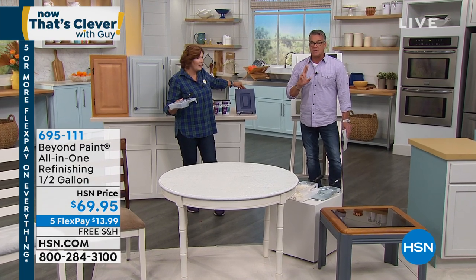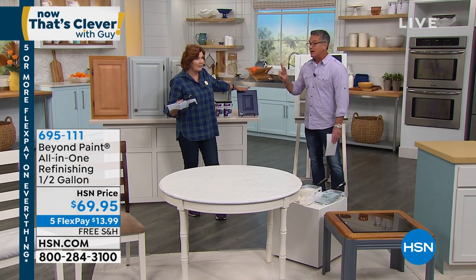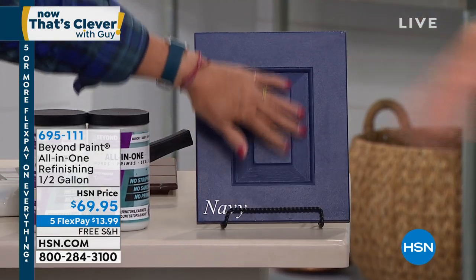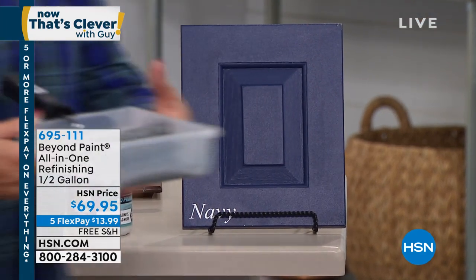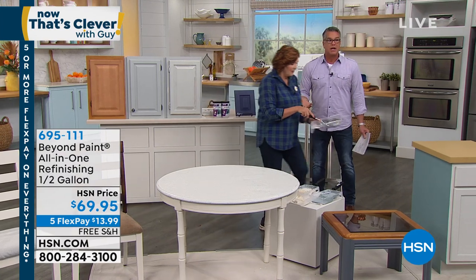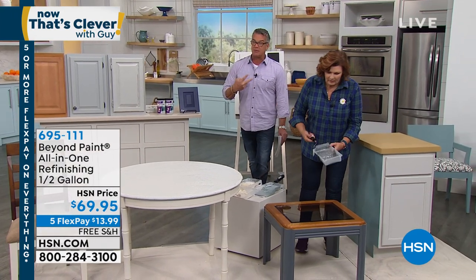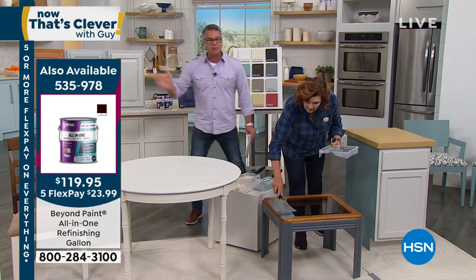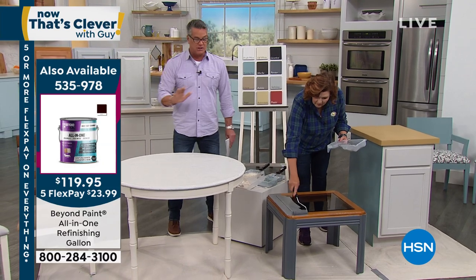We are the only retailers anywhere carrying the half gallon quantity, which means you're going to get two quarts. The reason we did that is a lot of people would buy a quart and say, 'Oh my gosh, I love this so much but I didn't finish my project.' So we double it up and give you two. Two quarts equals a half gallon — that would easily do tables, chairs, cabinetry, whatever you need.